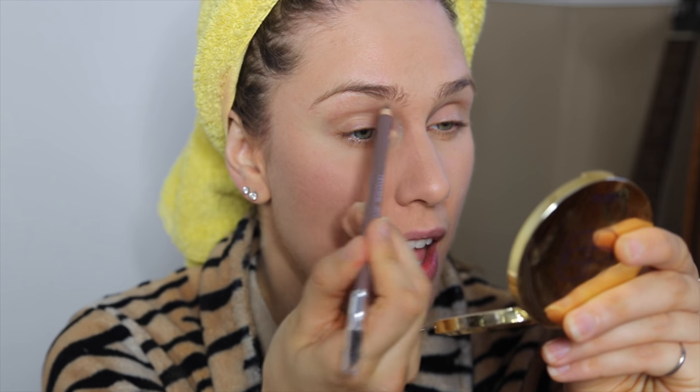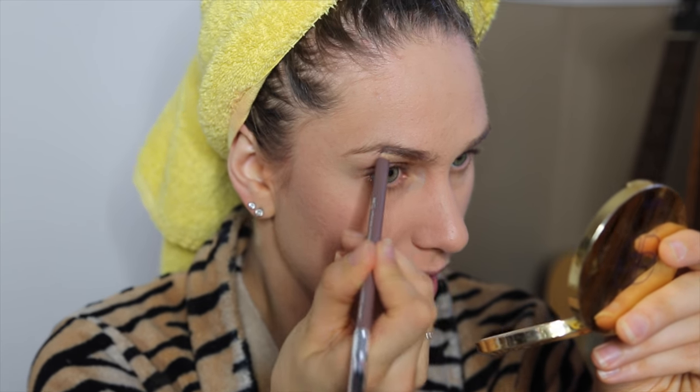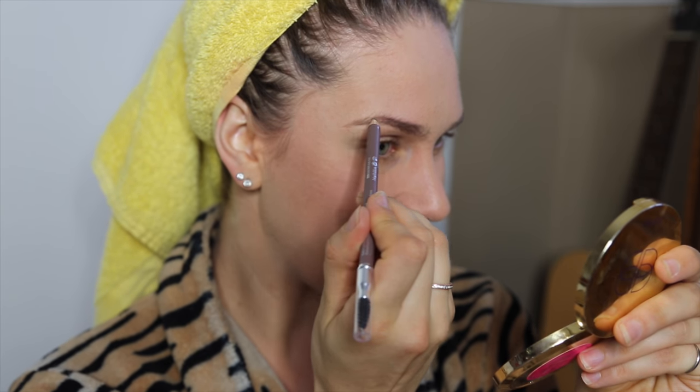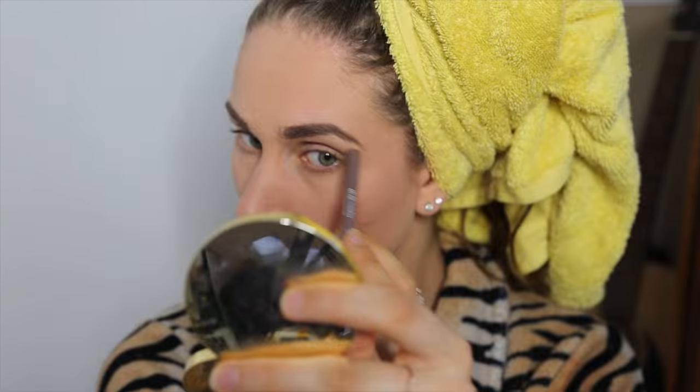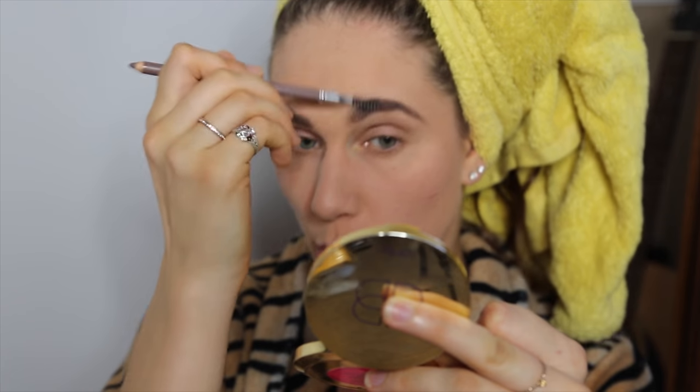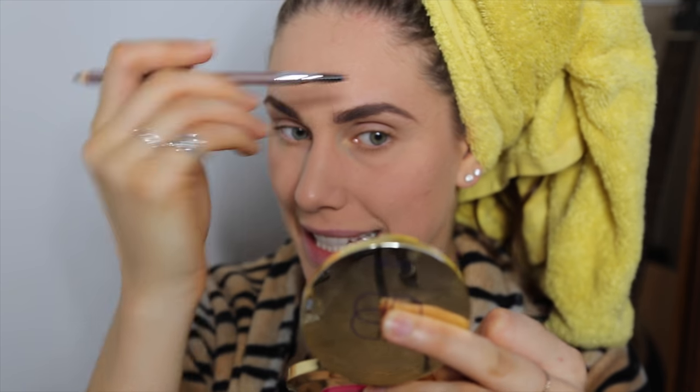Moving on to eyebrows. This is from Catrice — a drugstore line that is cruelty-free that I love. This is a brow pencil that has kind of replaced every other brow pencil that I use. The problem is you do have to sharpen it, but it's got a little spoolie at the end. I use this just to fill in these things, make them look somewhat tamed, a little bit less sasquatch-y, and then I just comb them into place. Now that I got these caterpillars up on my face, I'm going to brush them out and make them look like Angelina Jolie.